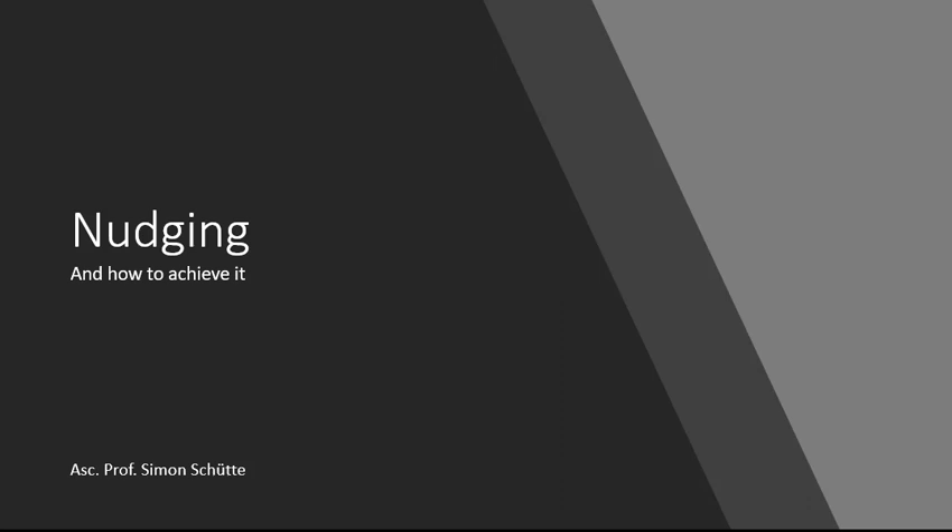One expression which is relatively new in the area is nudging. This lecture today will be on what is nudging and how can it be achieved.